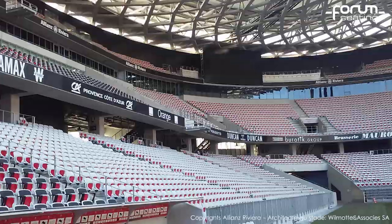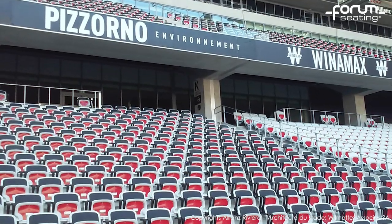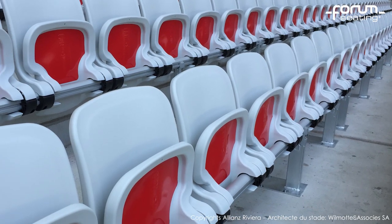Recently, we have installed the Abacus chairs at stadiums in Nice and Lyon in France, where football matches will be held during the European Championships 2016. In total, we have installed 95,000 chairs there.